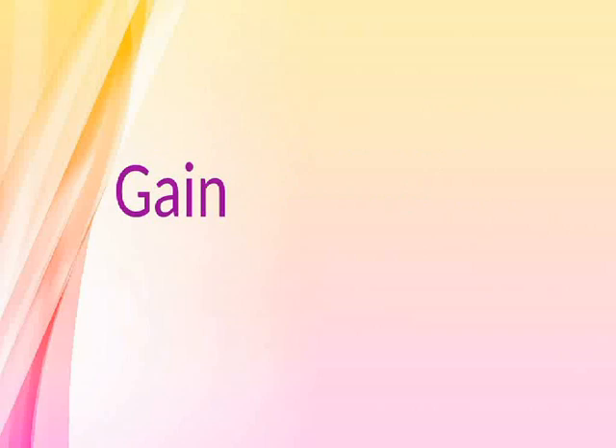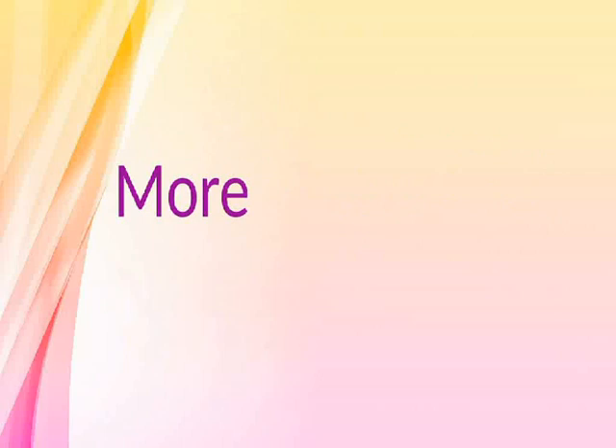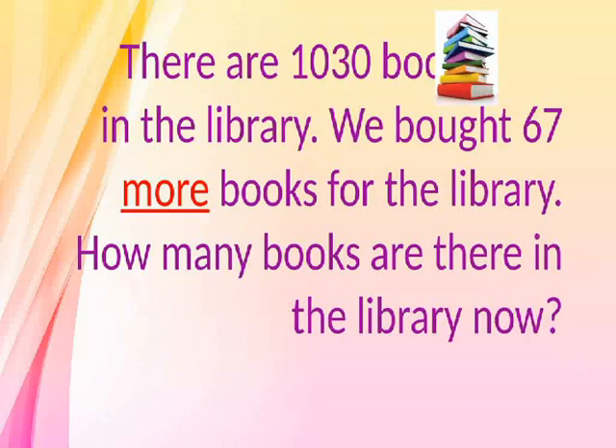Gain. In a football game, a team had a gain of 10 yards. What is the team's change in position? More. There are 1,030 books in the library. We bought 67 more books for the library. How many books are there in the library now?